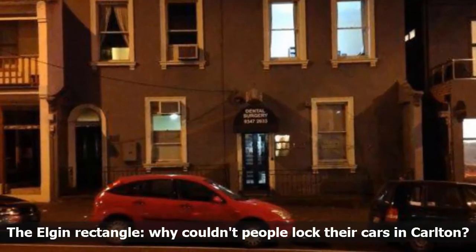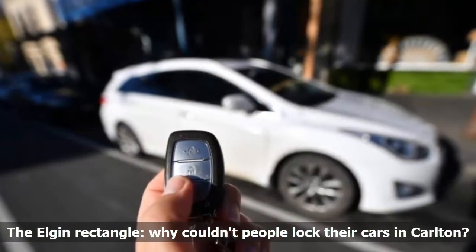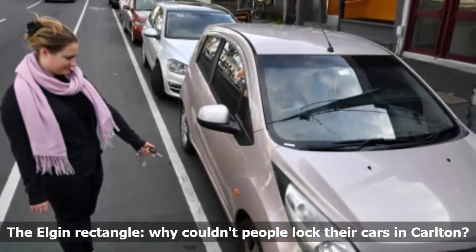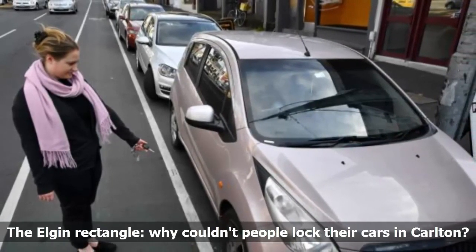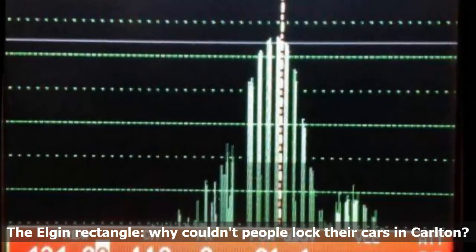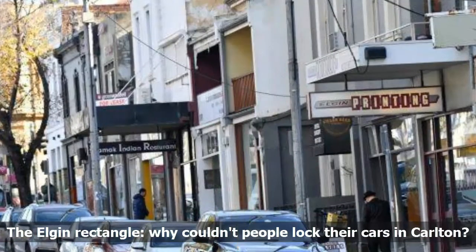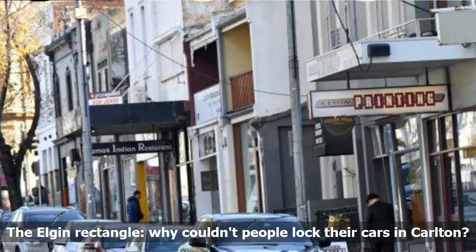The culprit? It wasn't a frequency jammer or clandestine radio broadcast — it was a doorbell. A fault with a transmitter used as part of a doorbell sensor at Carlton Dental had knocked out car key remotes across the whole street. ACMA said this kind of thing doesn't happen very often but can sometimes affect other devices like garage remotes. A few years ago in the US, homeowners in California noticed their garage doors had stopped opening remotely after a nearby military base began testing radios on the same frequency. While Dr. Barry Johnson was happy the mystery was solved, the kicker is that he provided the original tip-off — and it turned out his own dental practice was the source of the problem.